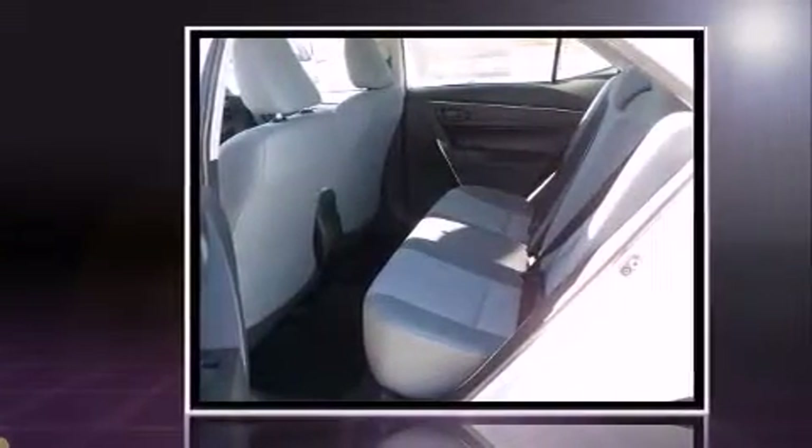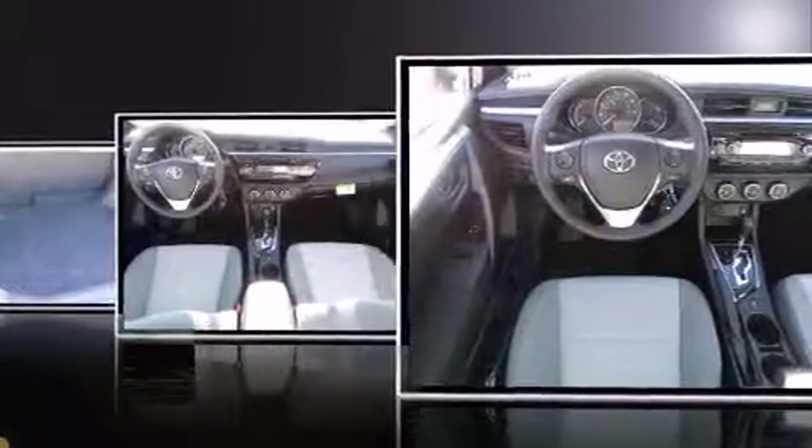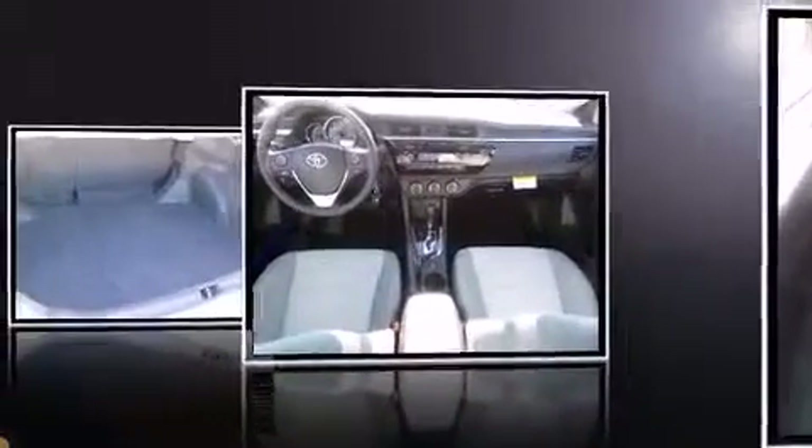Top features include air conditioning, delay off headlights, one-touch window functionality, a trip computer, and remote keyless entry.